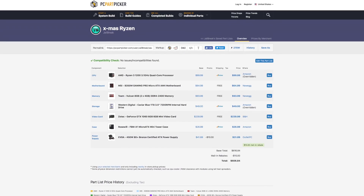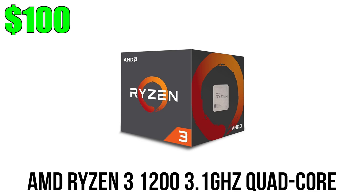Let's kick off the video by looking at the Ryzen build. I'm going with the Ryzen 3 1200, a 3.1 GHz quad-core processor that can easily be overclocked to 3.9 GHz — or even 4 GHz if you're lucky — just using the stock cooler. The value you get out of this CPU after overclocking is why it's so popular and why I've included it in this build.